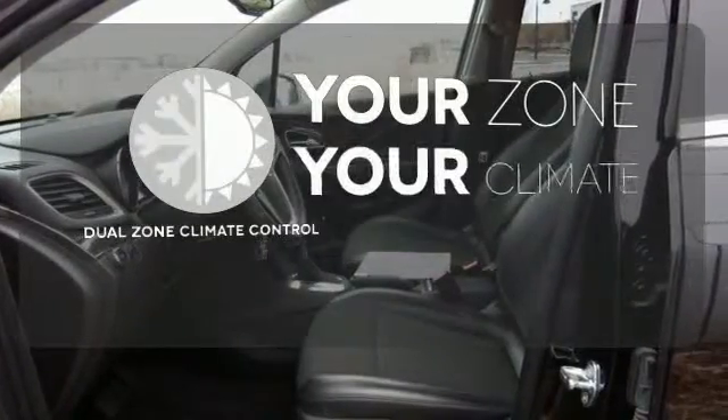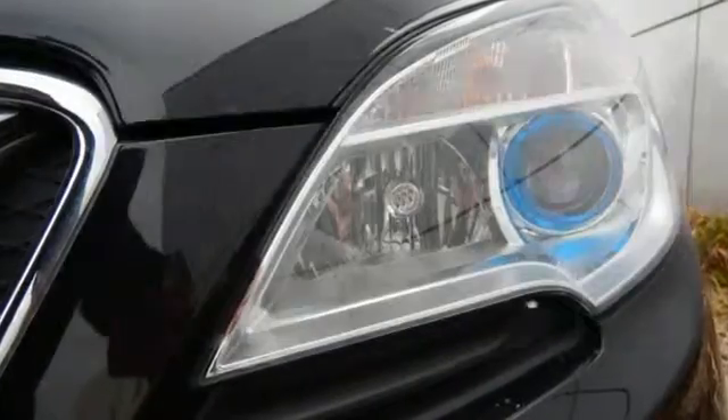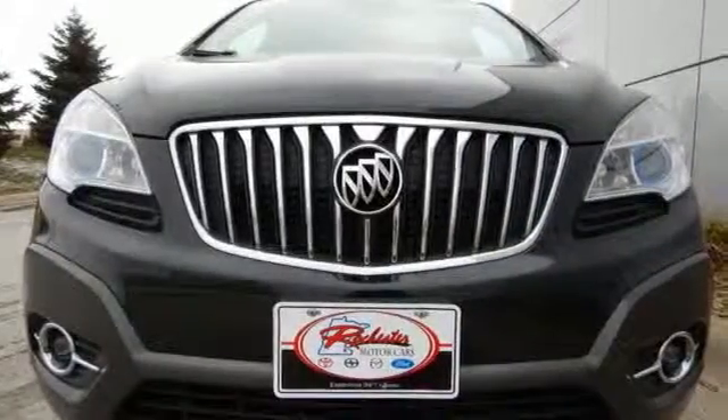Too hot? Too cold? Not anymore with the dual zone climate control. This nifty Encore is ready for you and your family.